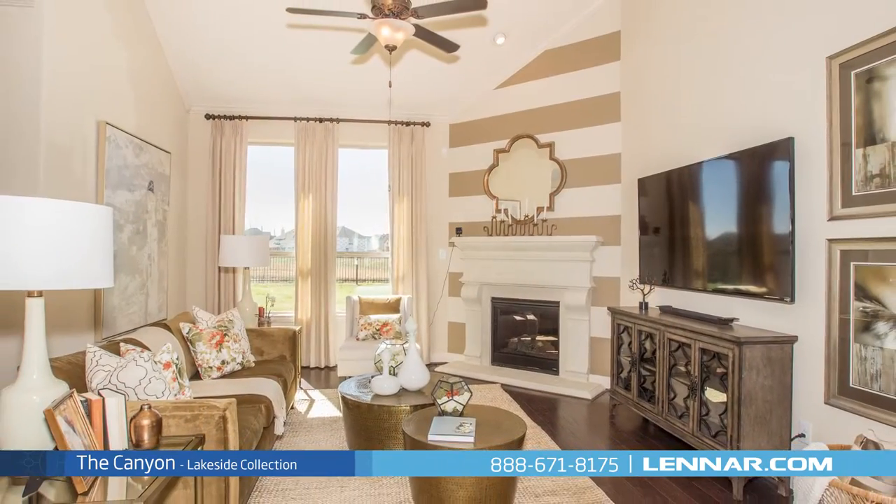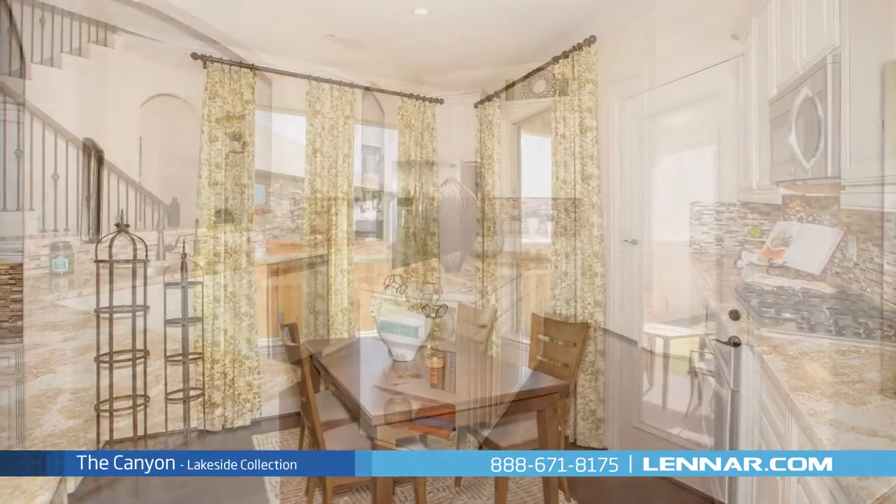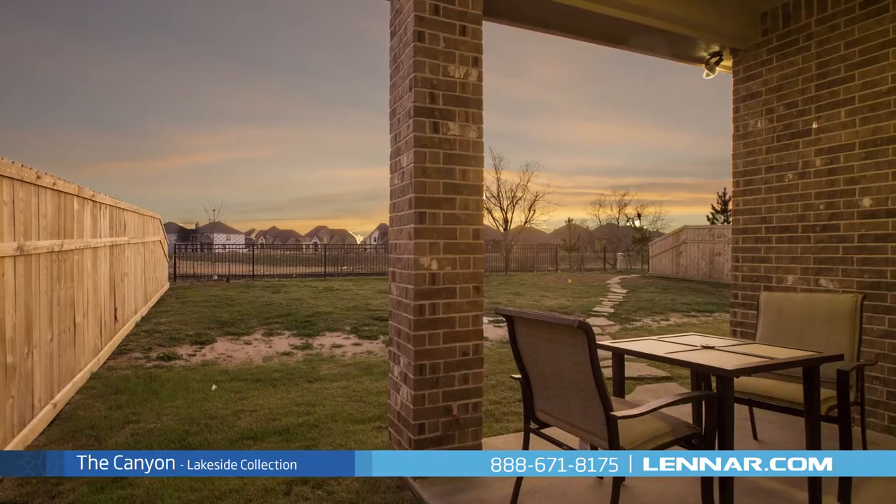A generous family room with a corner fireplace, and a large open kitchen with a granite center island, walk-in pantry, and breakfast nook — all of which interact perfectly with the outdoor covered patio.